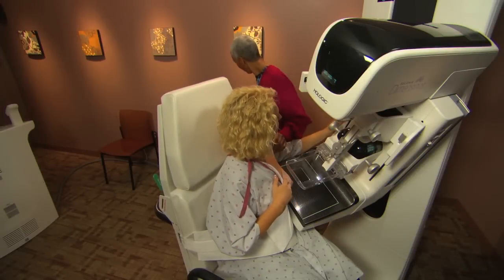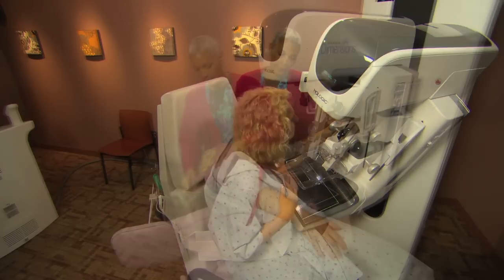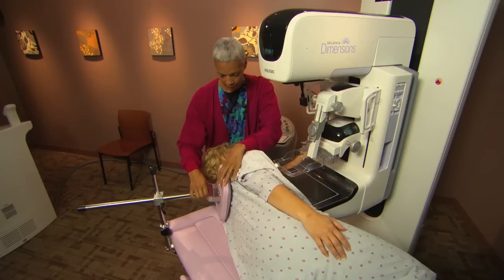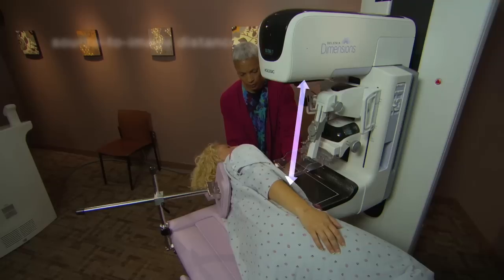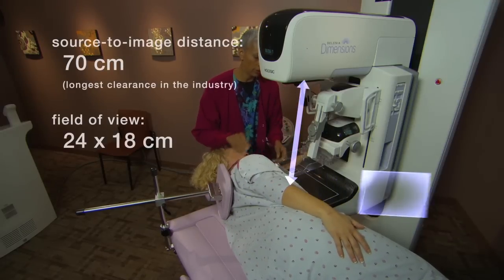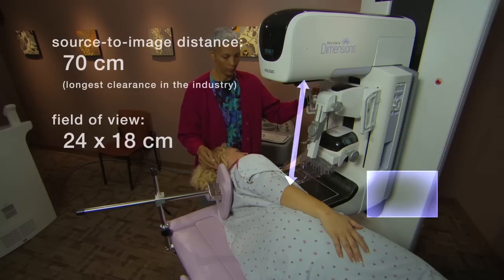Depending on the lesion location and your preferred angle of approach, patients can either sit upright or recline in the decubitus position. Hologic provides support equipment for both. The long source-to-image distance and 24-by-18 field of view give you generous room for patient positioning and biopsy device placement.